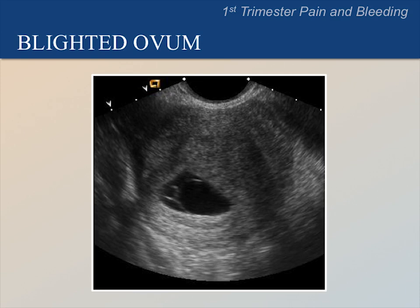In this case, the gestational sac is greater than 25 mm, contains a yolk sac, but has no fetus. This is abnormal, even though we can see a fetal membrane. Here we have labeled the yolk sac and fetal membrane to make them more obvious.